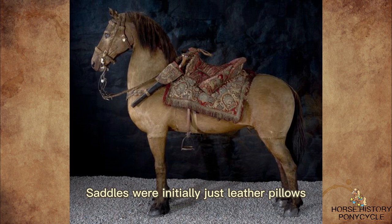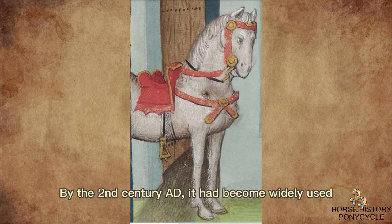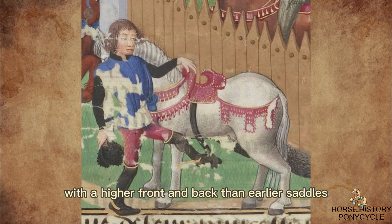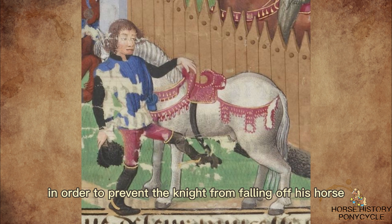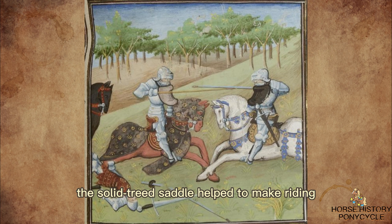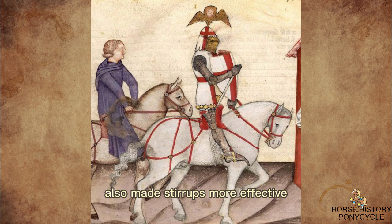Saddles were initially just leather pillows that were belted onto the horse. The solid-treed saddle is thought to have been created by the Romans, possibly as early as the 1st century BC, and by the 2nd century AD it had become widely used. The medieval saddle had to be larger, with a higher front and back than earlier saddles, due to the heavier weight of armored knights, in order to prevent the knight from falling off his horse. By distributing the rider's weight over a larger area of the horse's back and away from its spine, the solid-treed saddle helped to make riding safer and more comfortable for both the rider and the horse. The use of the solid-treed saddle also made stirrups more effective.